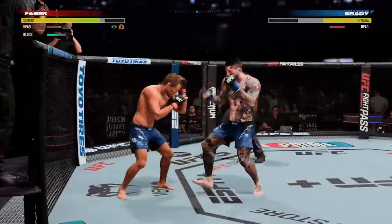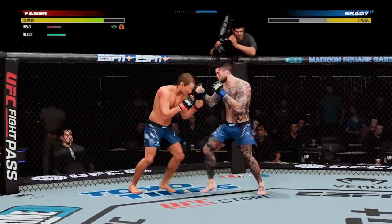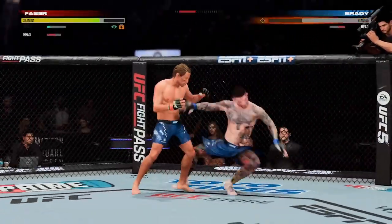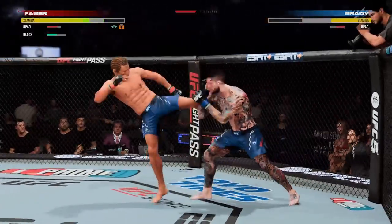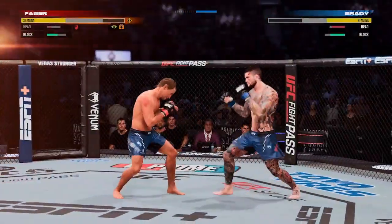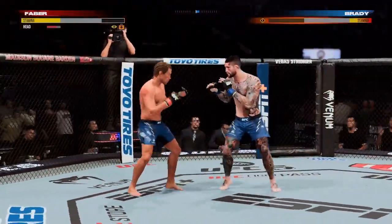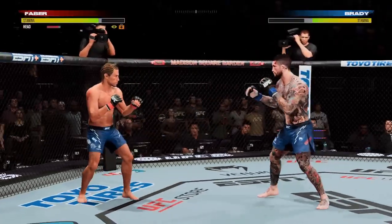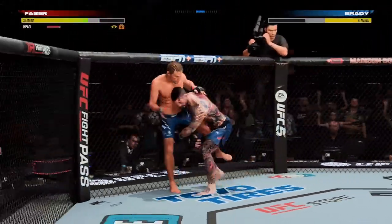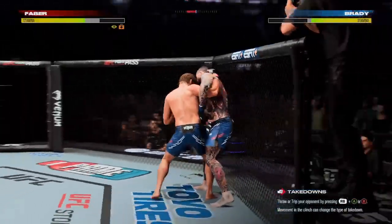Beautiful combination there by Faber. This crowd is going crazy after what they saw in that previous round — truly an all-out war. Just out of range. What an offering up over the top — this fight's gonna be over. What a great display of mixing up his attack. He didn't stay the course. He went high when his opponent thought he was going low, and now he's got him hurt very badly.